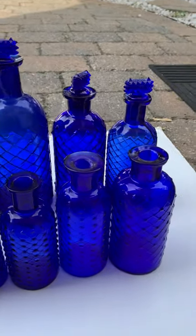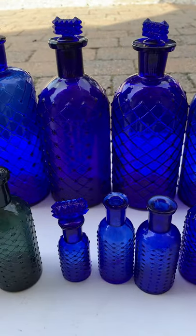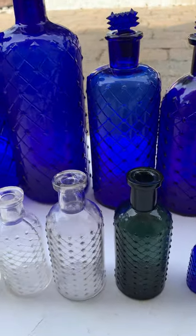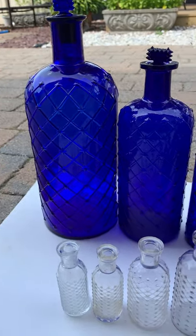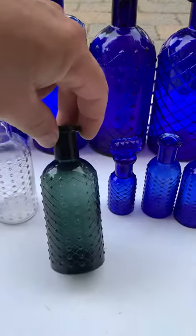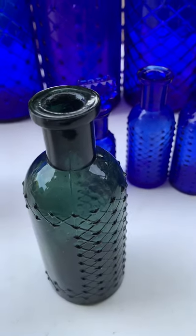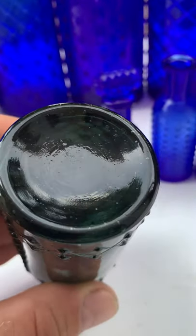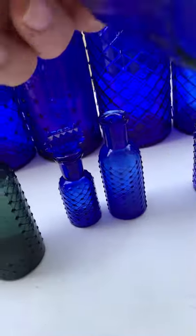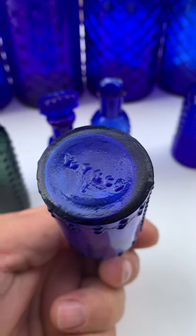I'm only missing the one gallon, which is a little out of my price range. One day I'll find one for a reasonable price, but for now these will do. Most are blown — that's a plain base — and there are different base embossings.